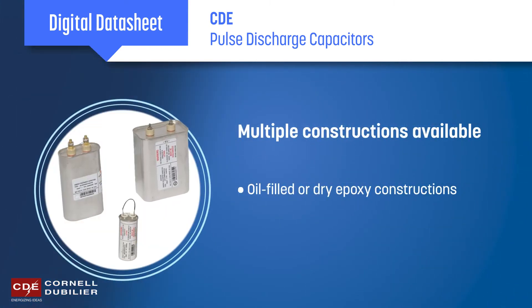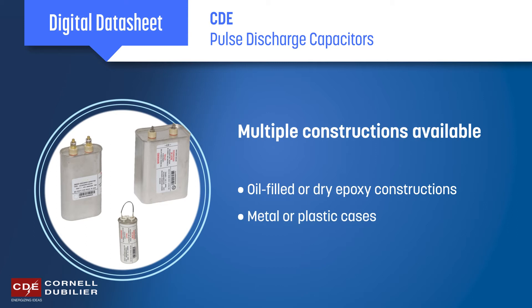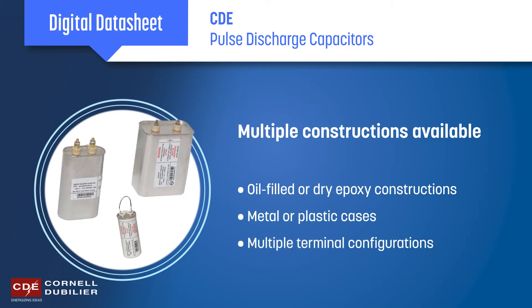Choose from oil-filled or dry epoxy constructions, metal or plastic packaging options, as well as a variety of terminal configurations.